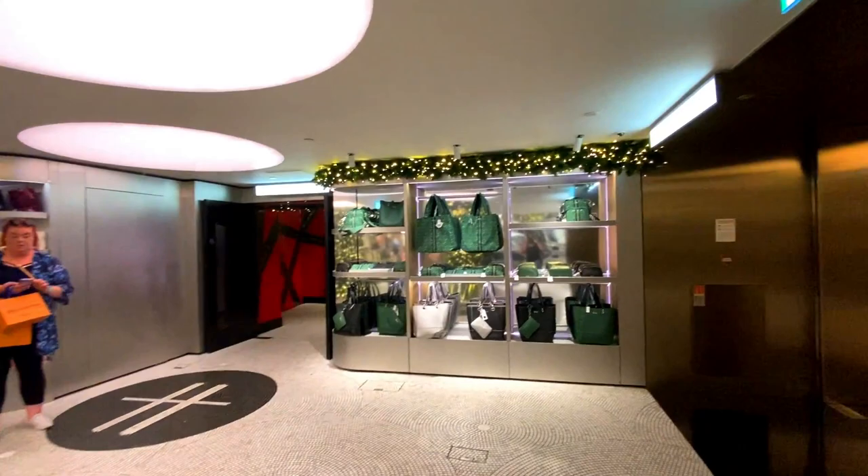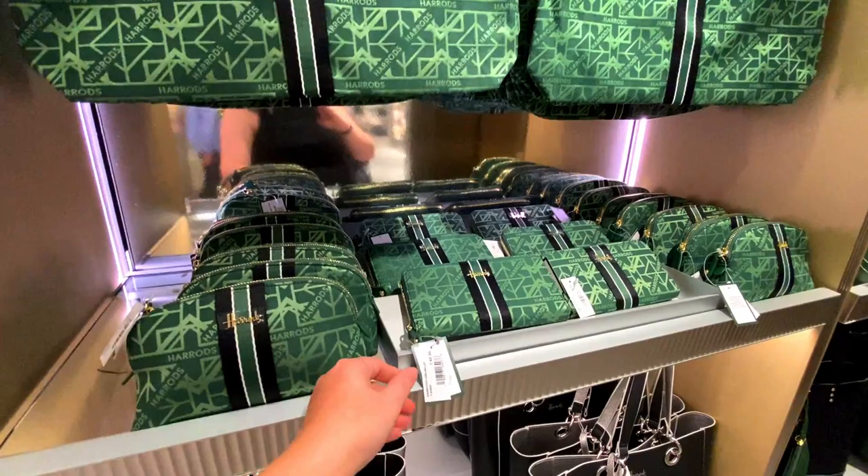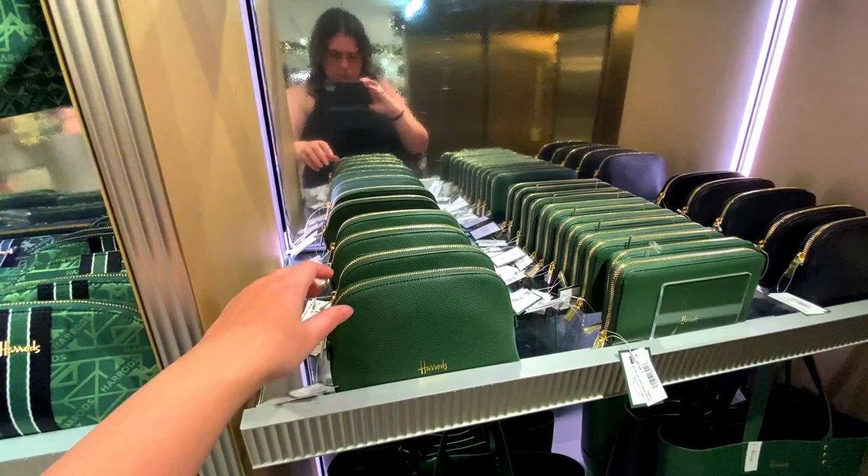This just breaks down all the different bags and I'm kind of tempted to buy some more, just because I was quite impressed with the tote bag that I got. I'm not sure about this colour though. Just to give you an idea of prices, this wallet's £40, and this one — the well-known Harrods green — is £35.